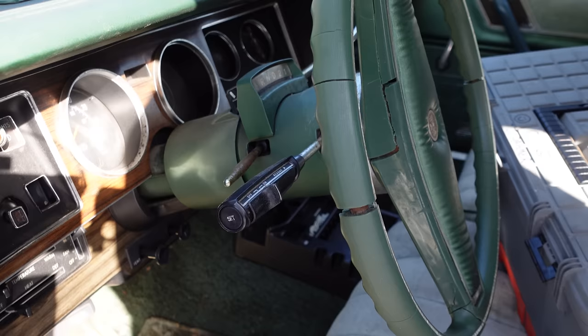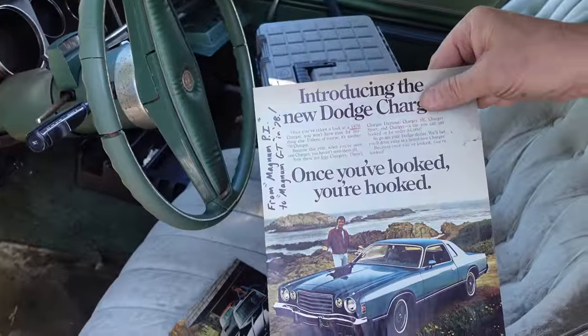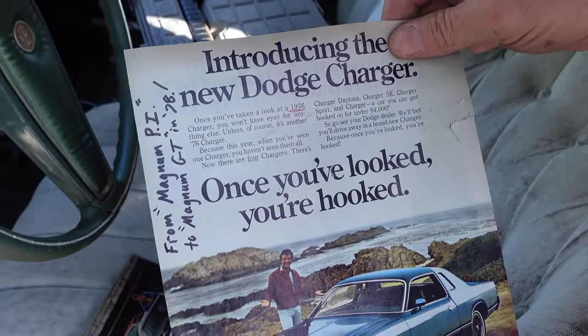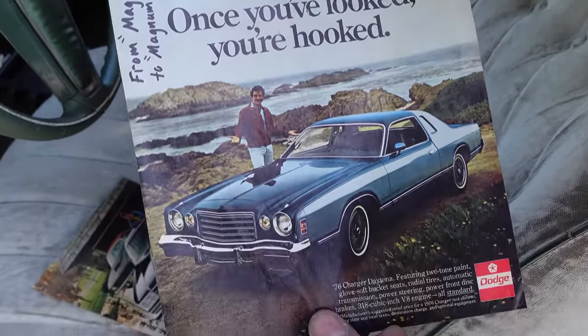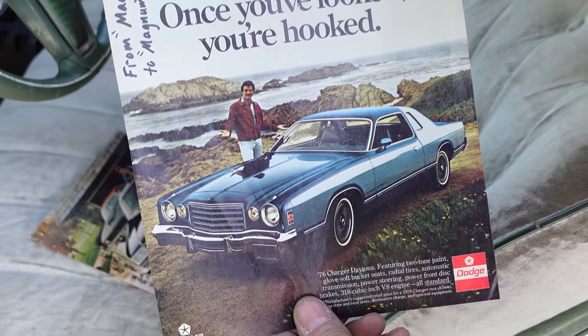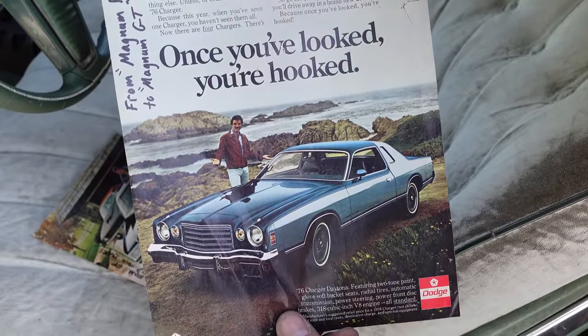You've got to remember, too, that Dodge took a little page out of it. This is the Charger 1976, and this is the Charger Daytona — same basic package as the Cordoba, same face, same everything. And that is Tom Selleck, who later became Magnum PI, but here he is pitching the Dodge Charger Daytona.